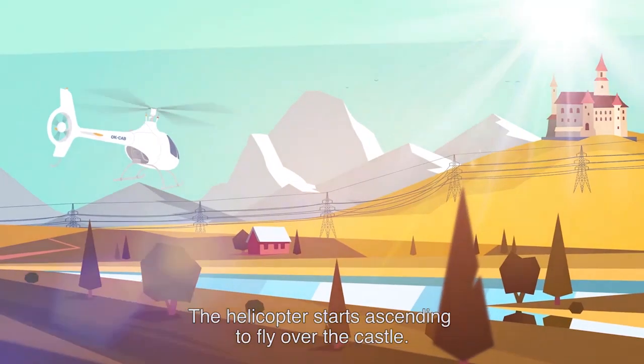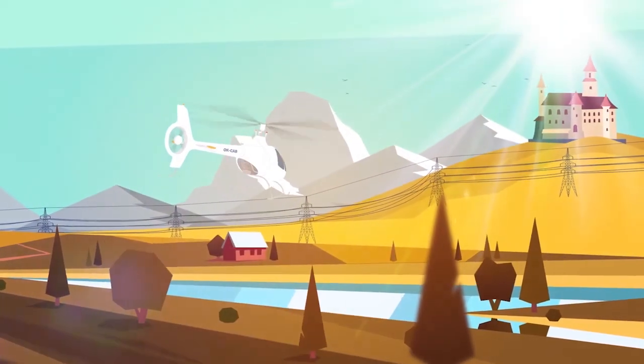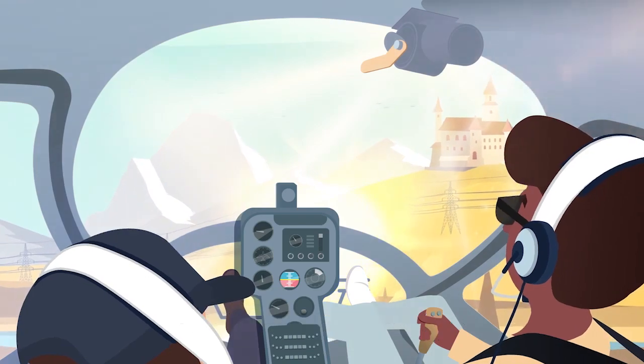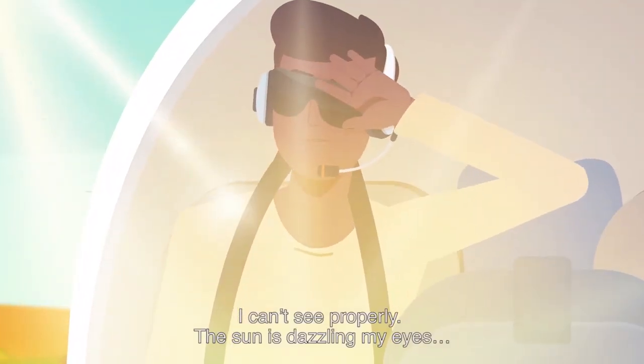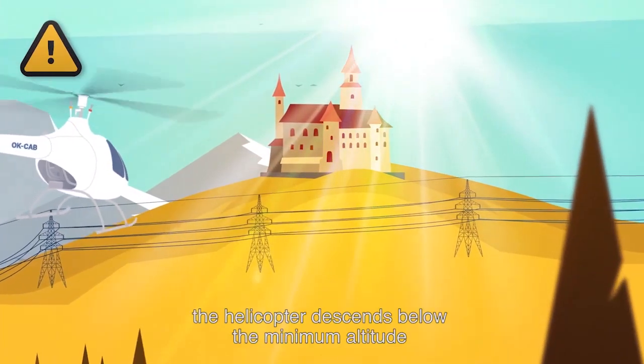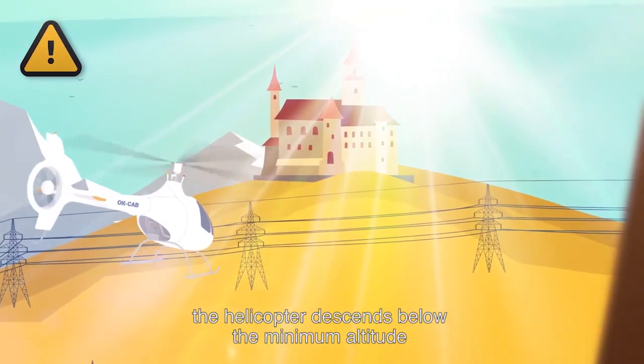The helicopter starts ascending to fly over the castle. The sun shines near the pilot's eyes, interfering with the pilot's vision. I can't see properly — the sun's dazzling my eyes. Inadvertently, the helicopter descends below the minimum altitude over the hillside.